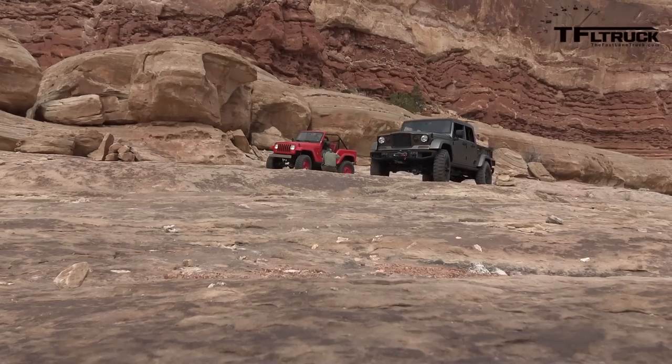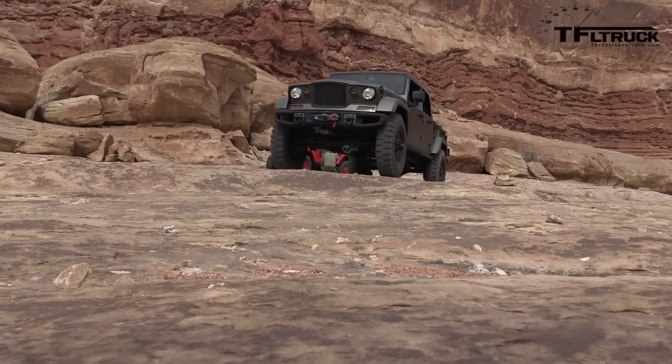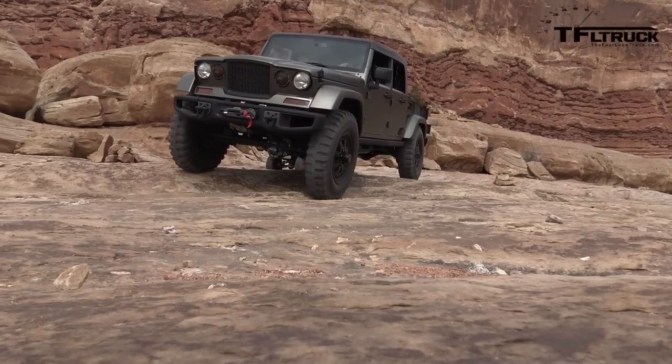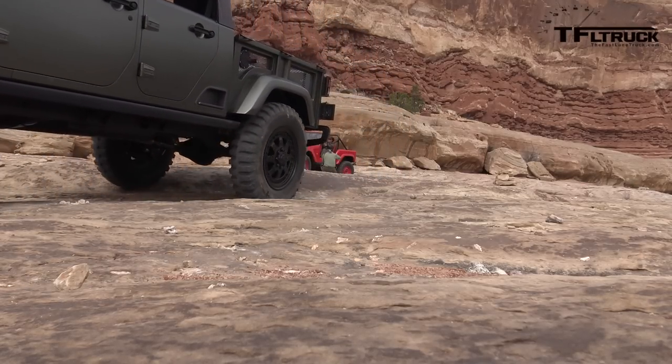You know, I always wonder — you guys design these really great concept vehicles, and I wonder how they would be received if you could actually build these. The problem is, I think that to build this it would be so expensive that you couldn't make it approachable for most people. Well, everything has a business case, and on top of that, you're selling every Wrangler that you can build.